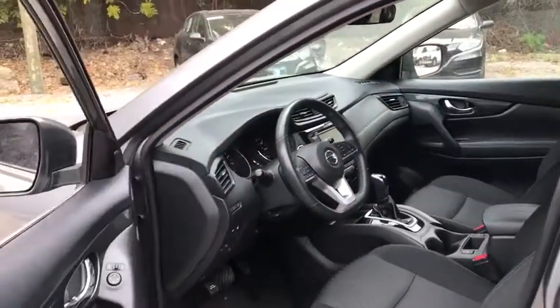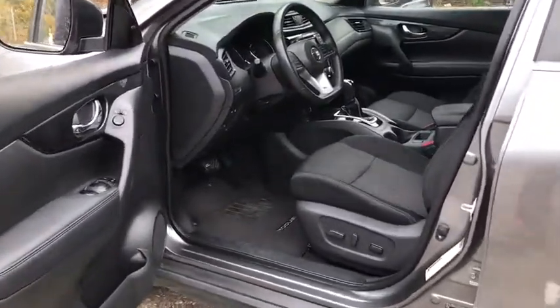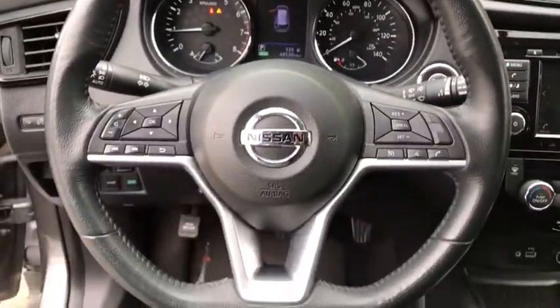Traction control, dual airbags, power steering, four-wheel disc brakes, center armrest, trip computer, CD player, security system, electronic stability control.